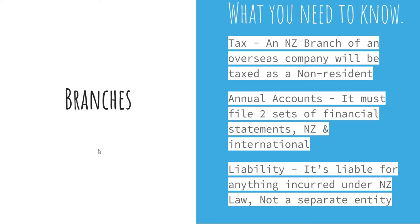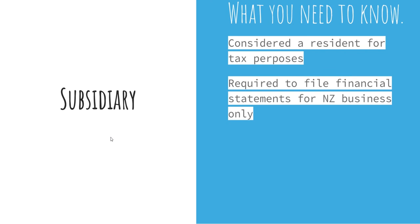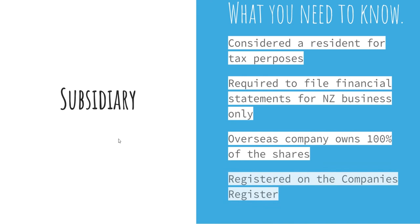Next, we have subsidiaries. As a subsidiary, you are considered a resident for tax purposes and are required to file financial statements for NZ business only. The overseas company forming the subsidiary owns 100% of the shares, and the subsidiary is registered on the companies register in New Zealand.